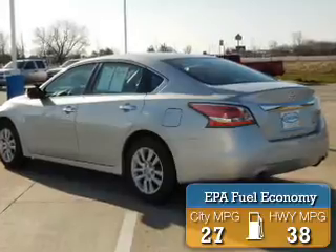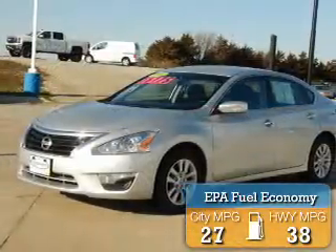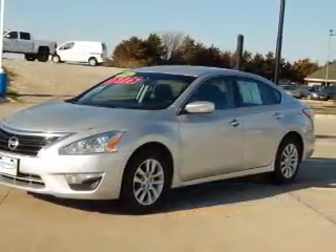Great fuel efficiency saves you money by requiring fewer trips to the gas station. The features include alloy rims, traction control, anti-lock brakes.